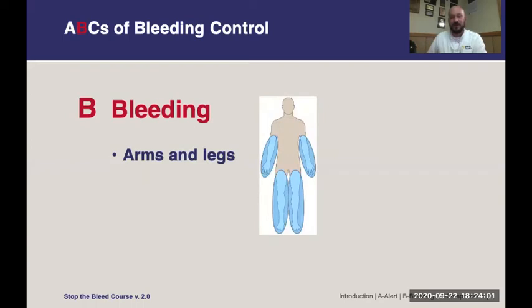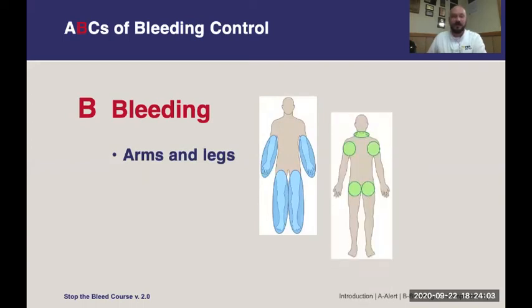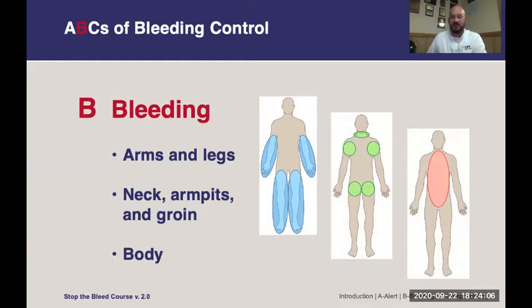We're going to talk about bleeding in the arms and legs, in the groin, axilla, and neck, and of course major bleeding can happen in the body. For arms and legs, direct pressure and tourniquets are applicable. The groins, axilla, and neck have major blood vessels that can cause major bleeding. In the body, internal bleeding can only be stopped with surgical intervention, so it's not going to be as effective trying to stop bleeding in the core or the chest.